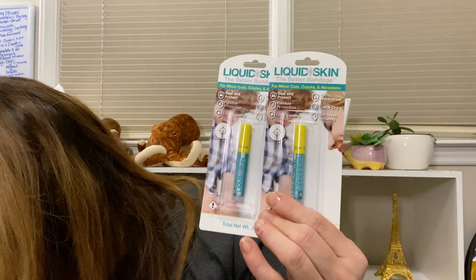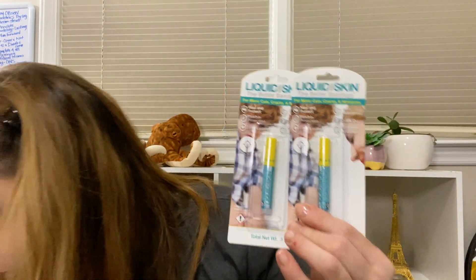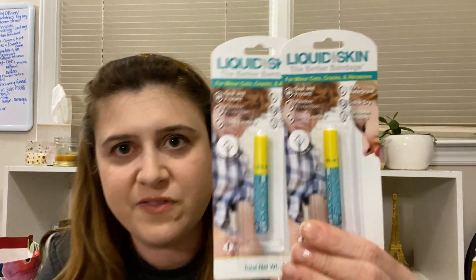This is not Hard Candy - I picked up two of these. This is the liquid skin for minor cuts, cracks, and abrasions. The reason I picked it up is I was wearing Dollar Tree flip-flops, chasing after my child while she was on her scooter, my flip-flop twisted, and it took off a piece of skin from under my toe. I can't get a band-aid there, so I thought liquid skin would be a fine option. This is a real brand - not a Dollar Tree brand.